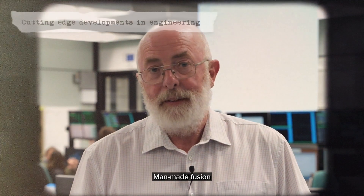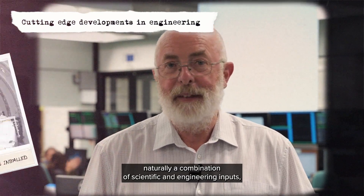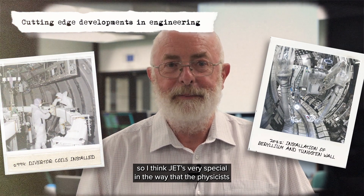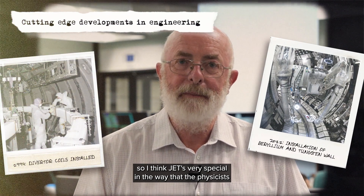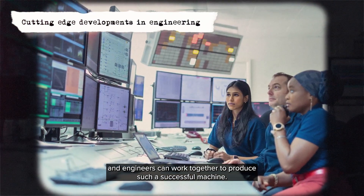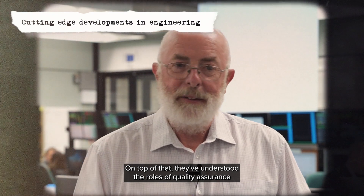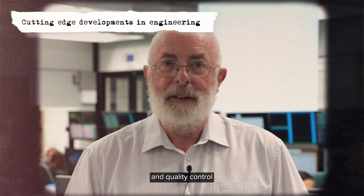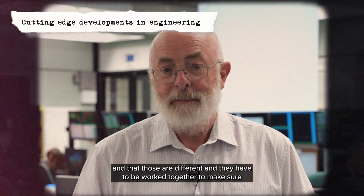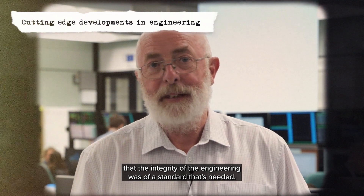Man-made fusion is naturally a combination of scientific and engineering inputs. JET is very special in the way that physicists and engineers have worked together to produce such a successful machine. On top of that, they've understood the roles of quality assurance and quality control — that those are different and they have to be worked together to ensure the integrity of the engineering is of the standard that's needed.